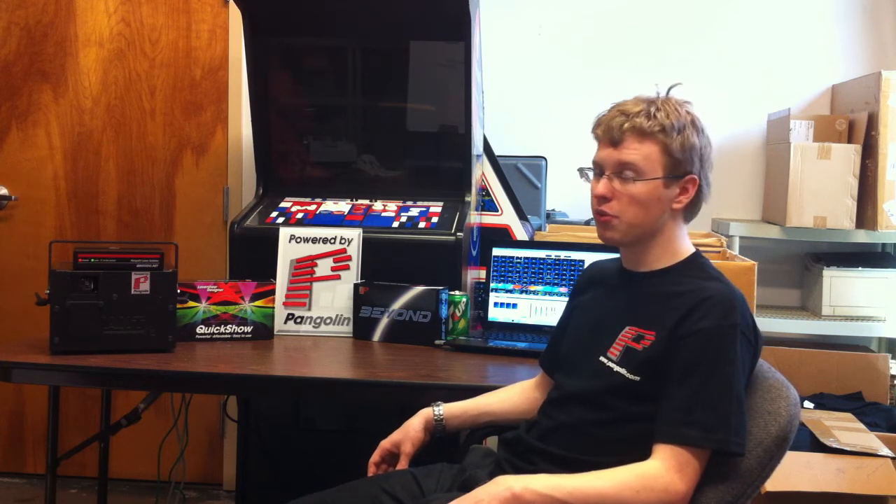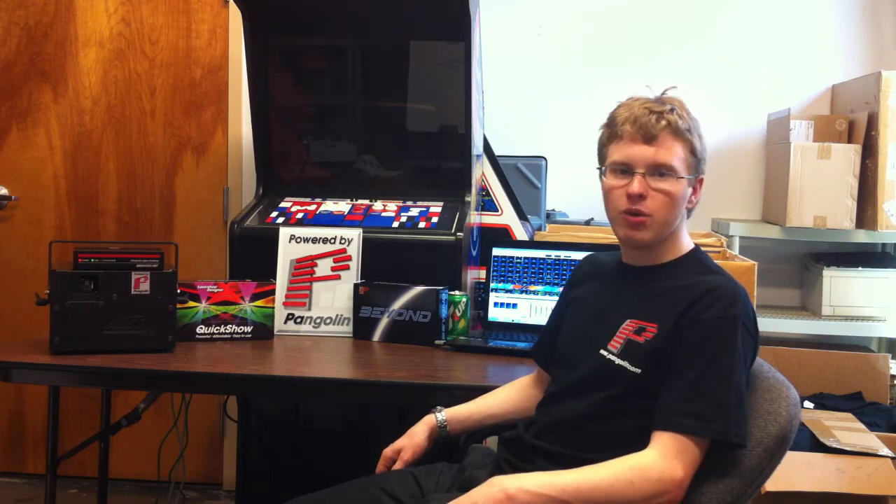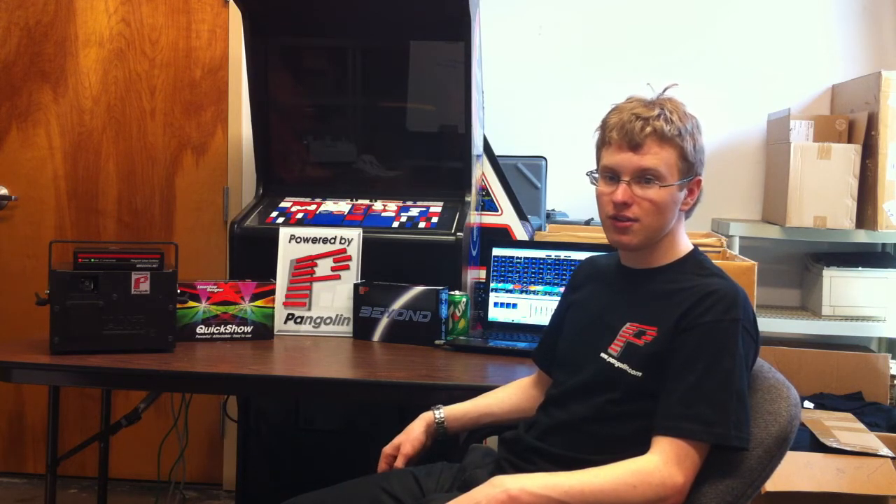I recommend Pangolin to beginners and professionals — in fact anyone who wants to make a great laser show. I wish you a happy laser ring and the best.